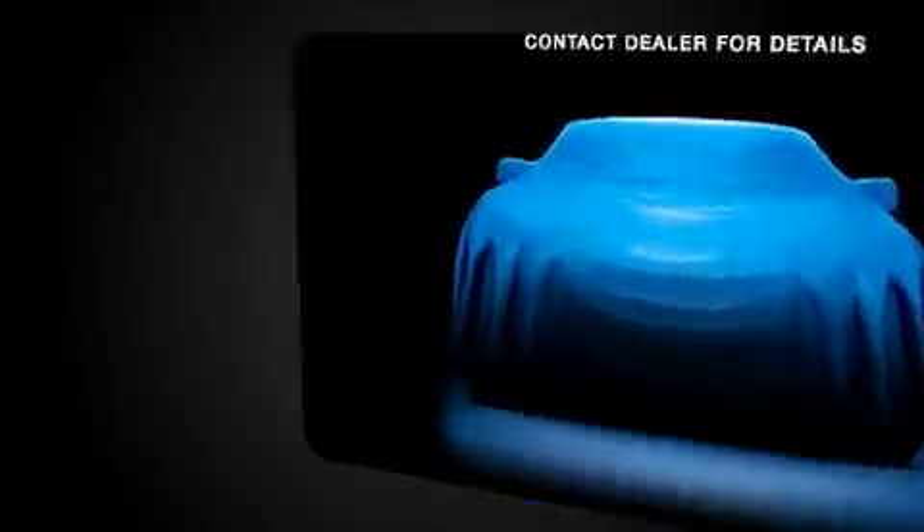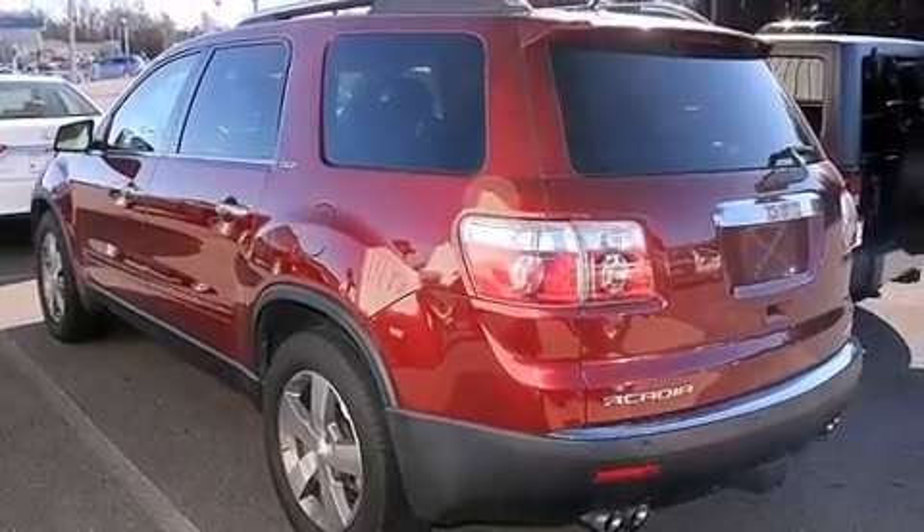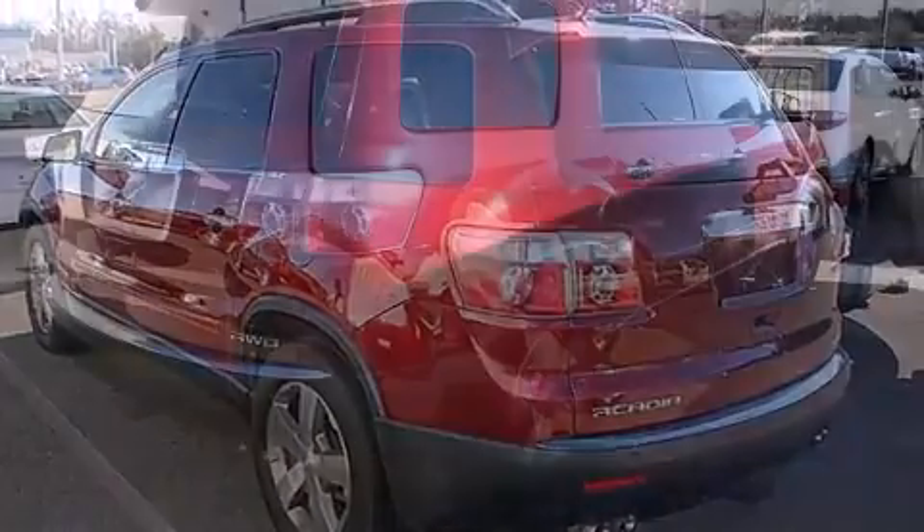A wealth of standard features means that you no longer have to sacrifice, such as remote keyless entry, heated seats, front fog lights, and power seats.